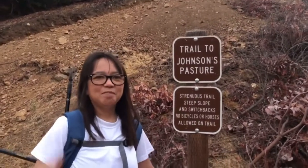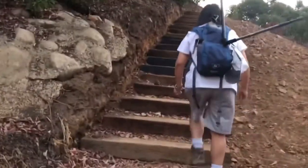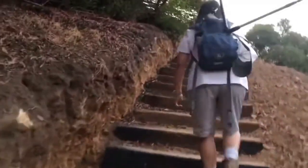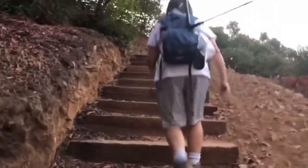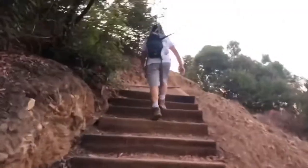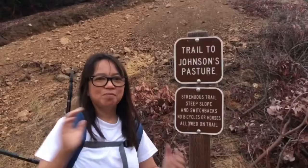Good morning, hiking number seven! We're gonna go to the Johnson's Pasture, it's a 4.5 mile loop trail, so maybe it's gonna take us two hours, three hours. Happy hiking!